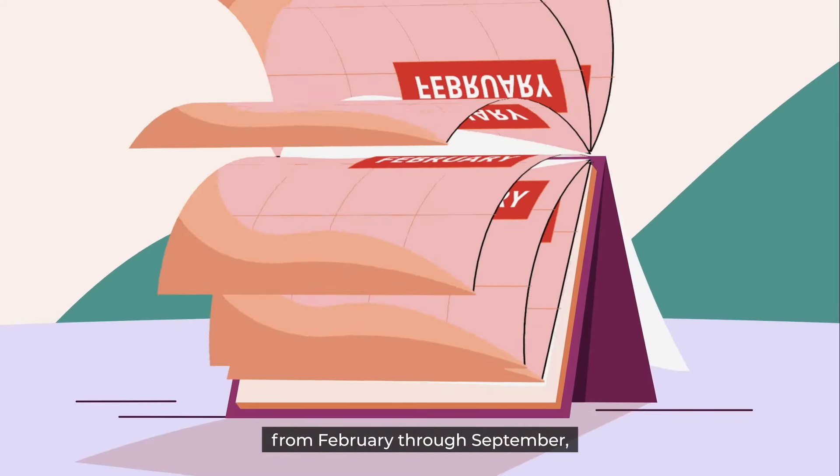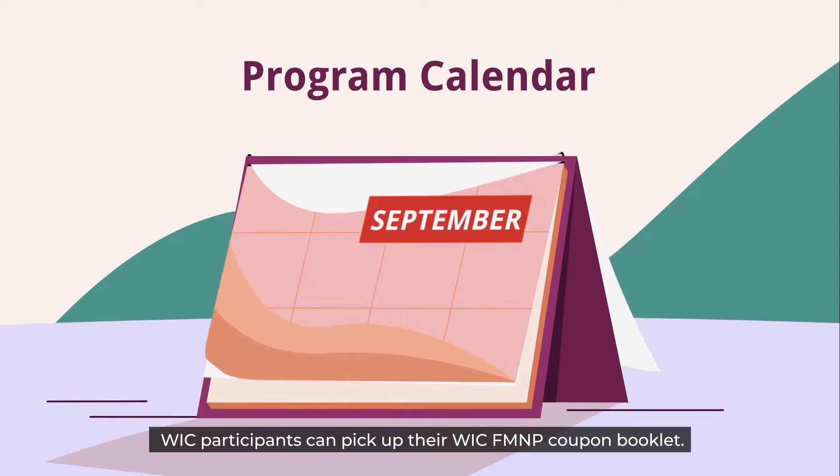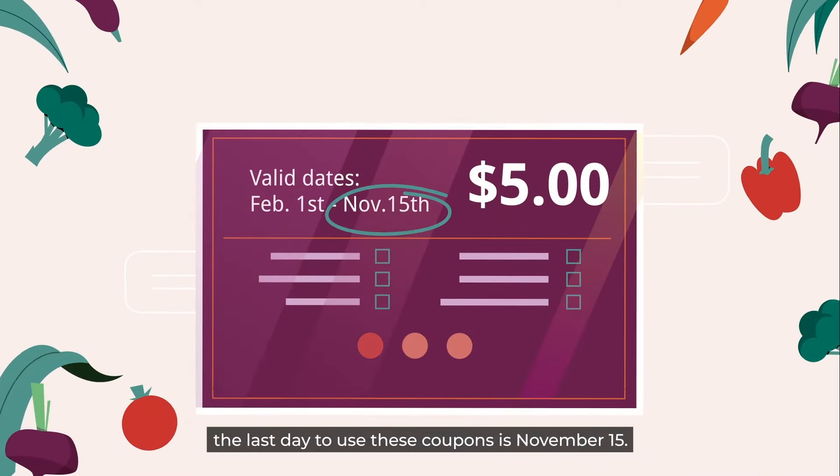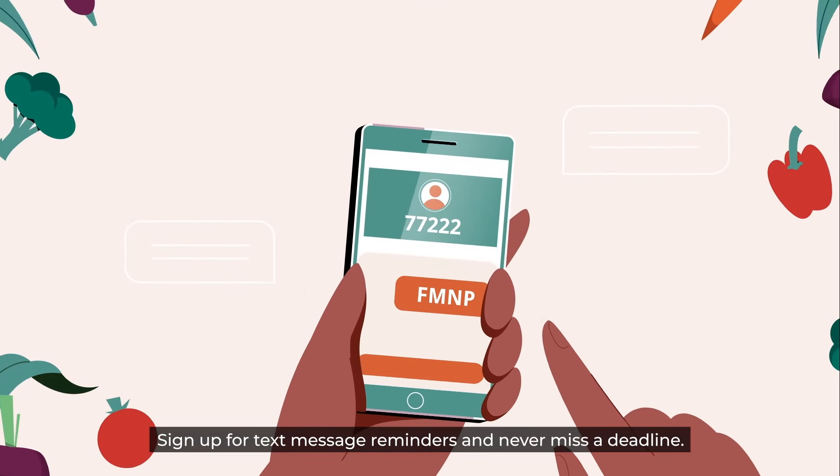Every year from February through September, WIC participants can pick up their WIC FMMP coupon booklet. Keep in mind, the last day to use these coupons is November 15. Sign up for text message reminders and never miss a deadline.